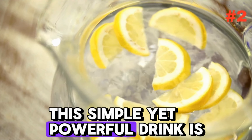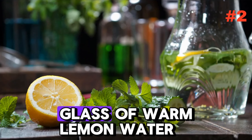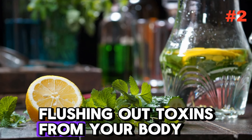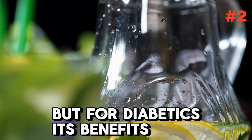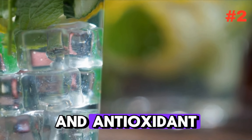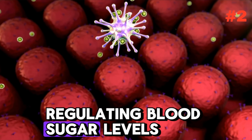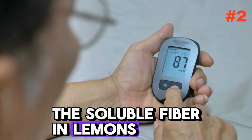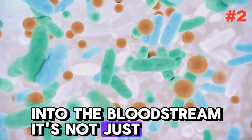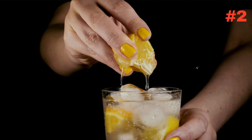Taking the silver medal on our list is the refreshing lemon water. This simple yet powerful drink is a true champion for those managing diabetes. Starting your day with a glass of warm lemon water does wonders — it's a fantastic detoxifier, flushing out toxins from your body. Lemon is low in carbohydrates and high in vitamin C, an antioxidant that not only boosts your immune system but also plays a role in regulating blood sugar levels. Plus, the soluble fiber in lemons helps improve gut health and slows down the absorption of sugars into the bloodstream. It's not just a drink — it's a morning ritual that refreshes, revitalizes, and renews your body's balance.